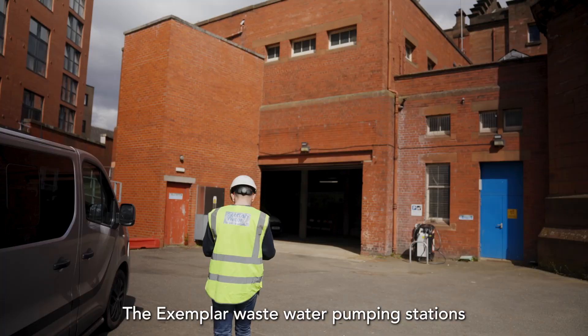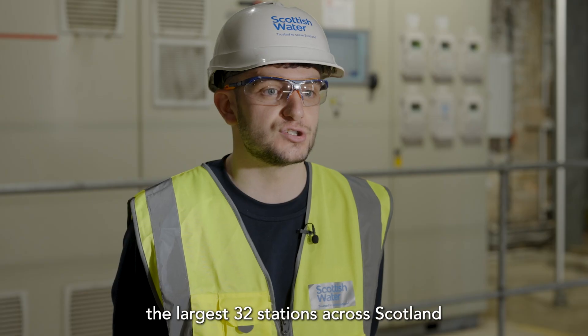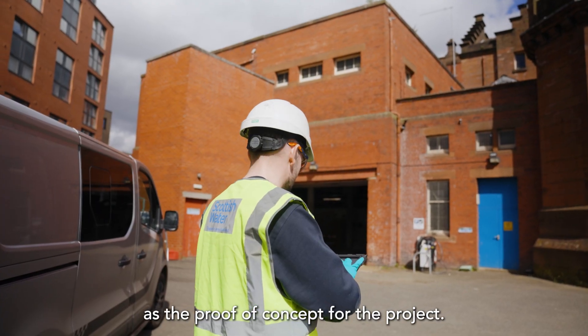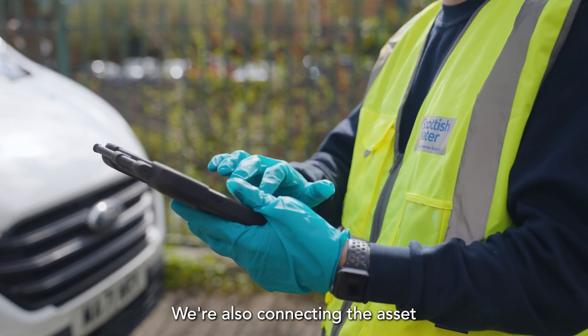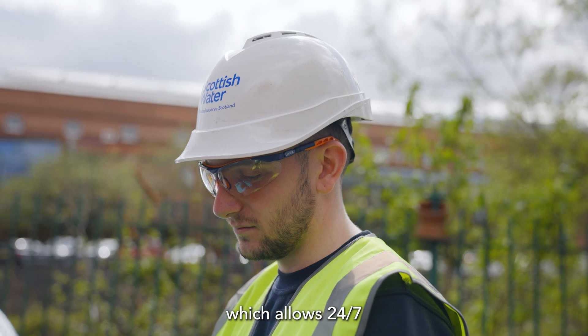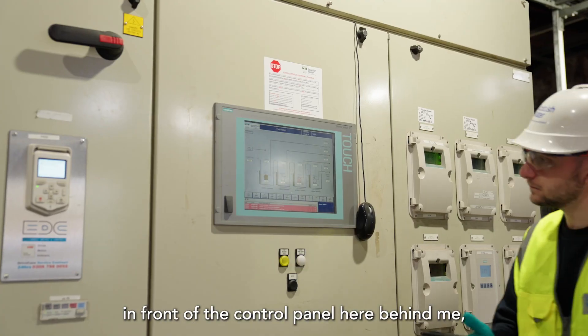The exemplar pumping stations project kicked off at the start of the year and we're targeting the largest 32 stations across Scotland. Partick Pumping Station was actually used as the proof of concept for the project. In terms of what we want to achieve, we want to ensure that each site is optimised and running as efficiently as possible. We're also connecting the asset to the Xylem Avensor cloud portal, which allows 24-7 remote monitoring of the site as if you were standing in front of the control panel here behind me.